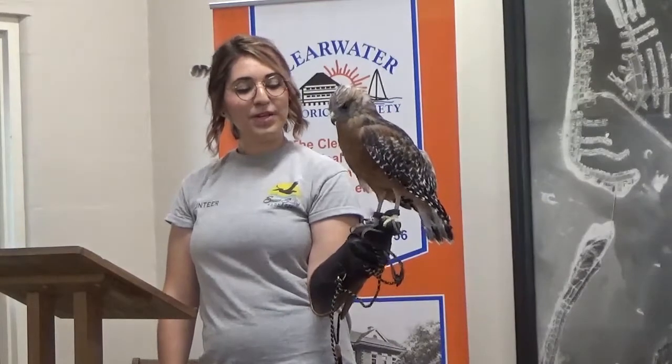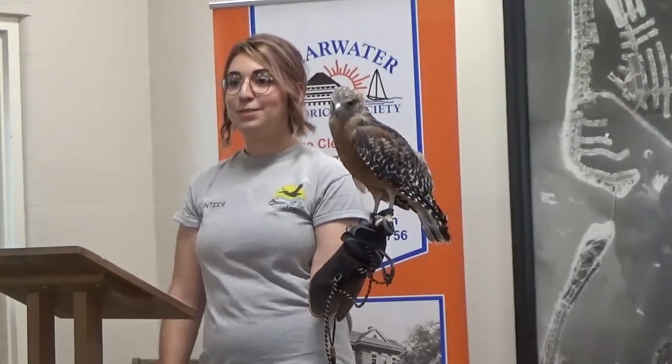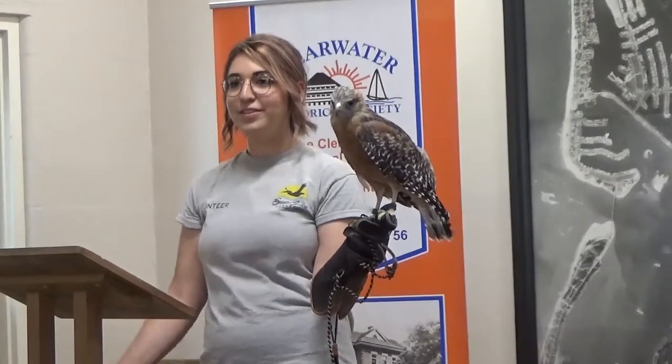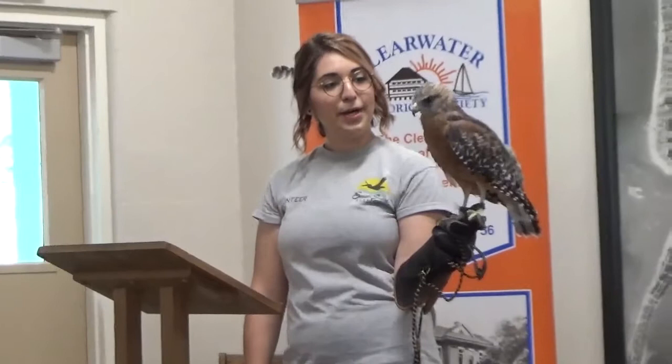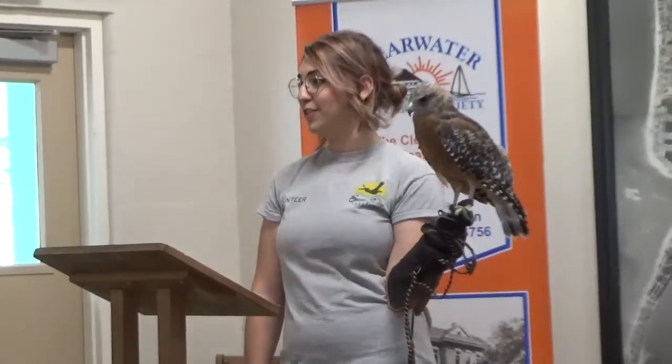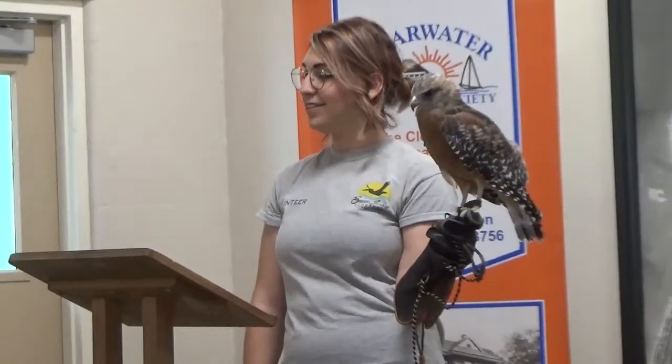And Sybil we know is female. One, because she did actually lay about five eggs this past year — all unfertile. They can lay eggs unfertilized like chickens do. But she's also very large. In the raptor world the females are typically larger than the males, but Sybil is actually larger than your typical female.